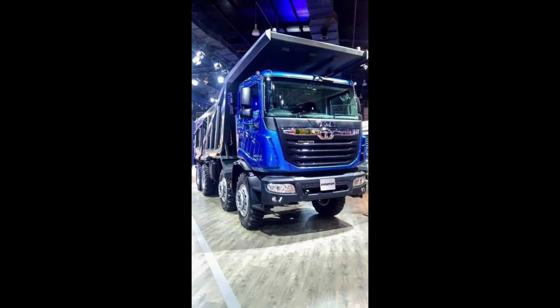This video contains the technical specifications of all new Tata Prima 3,000 frames.